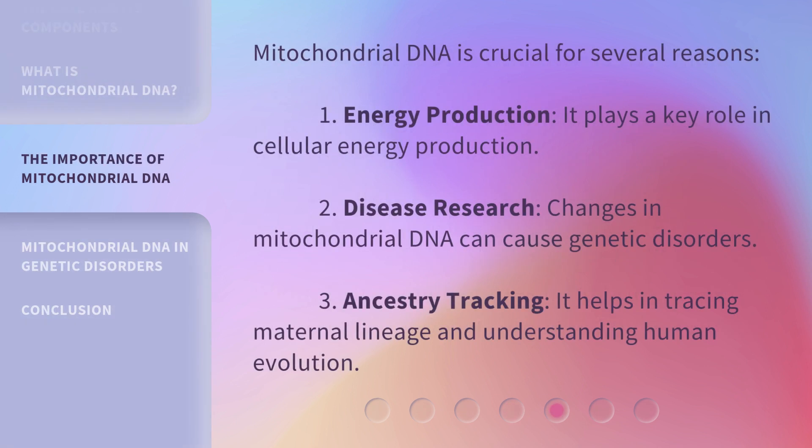Mitochondrial DNA is crucial for several reasons. First, energy production: it plays a key role in cellular energy production. Second, disease research: changes in mitochondrial DNA can cause genetic disorders. Third, ancestry tracking: it helps in tracing maternal lineage and understanding human evolution.